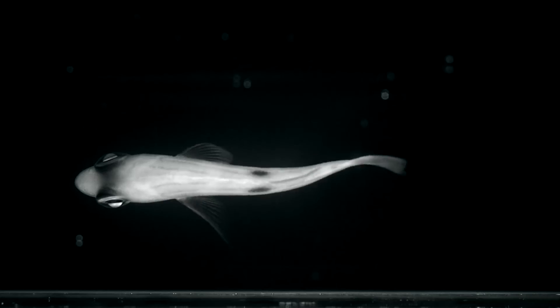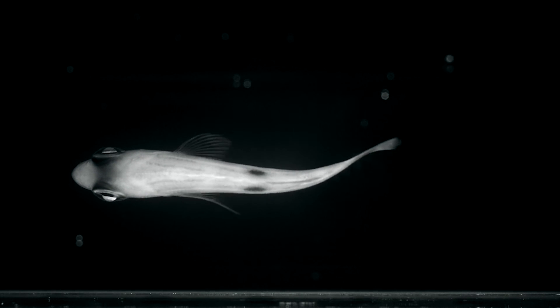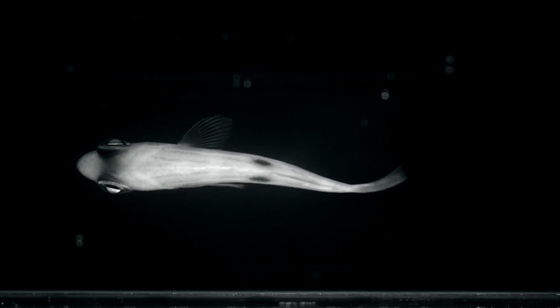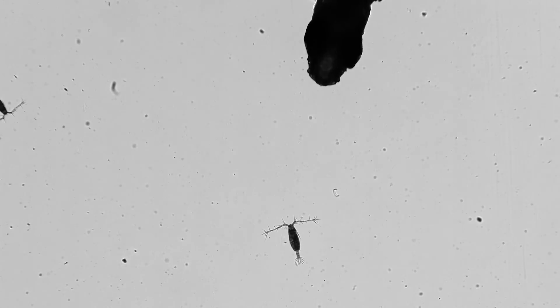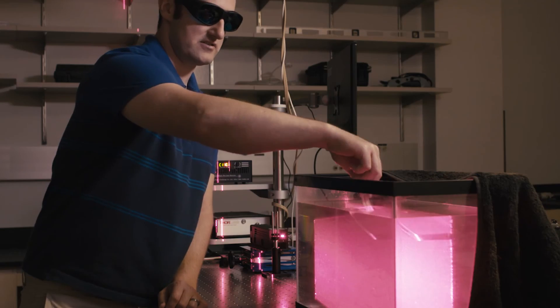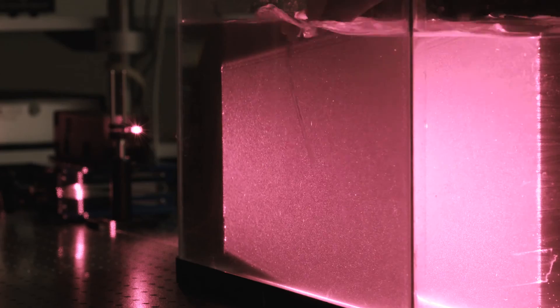We use high-speed cameras, and we need high speed because a lot of these movements, especially at higher magnification, are actually happening quite quickly. One of the challenges in understanding how animals move through water is that water is a clear, transparent medium. So we use techniques like particle image velocimetry — a laser-based imaging method — to visualize the fluid and water movement around animals.